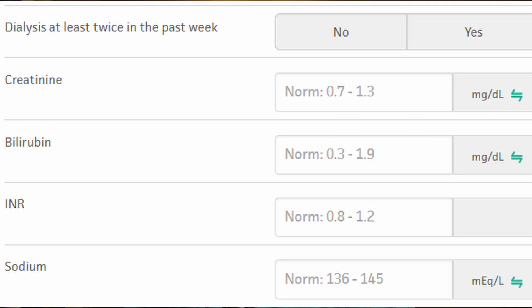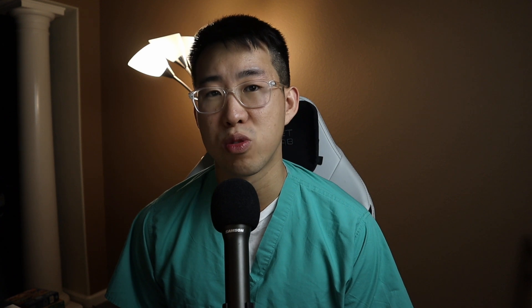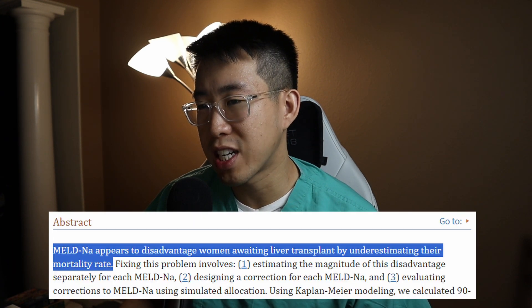Point number three: creatinine is sexist. The clearest example is liver transplant candidates, who are placed on a registry based on their MELD-NA score, which includes creatinine as a factor. Females compared to males tend to have less muscle mass, which artificially decreases their creatinine. This means the MELD-NA score disadvantages women awaiting liver transplant by underestimating their mortality rate. Ideally, we would shift to relying on more objective measurements like GFR rather than creatinine.